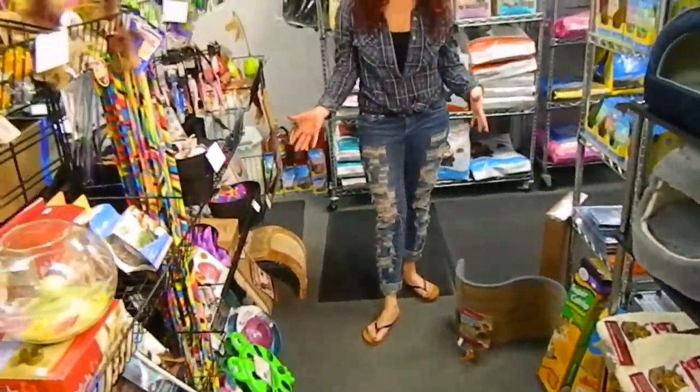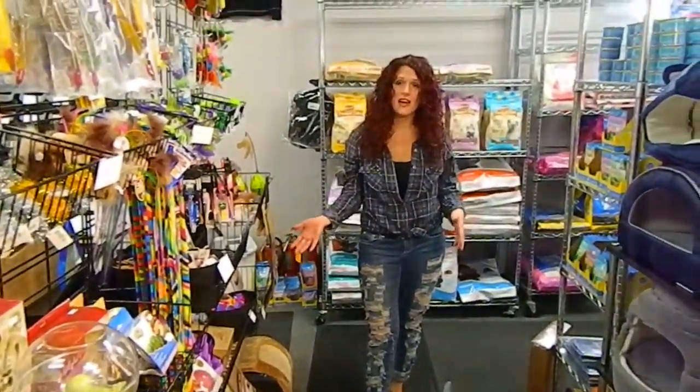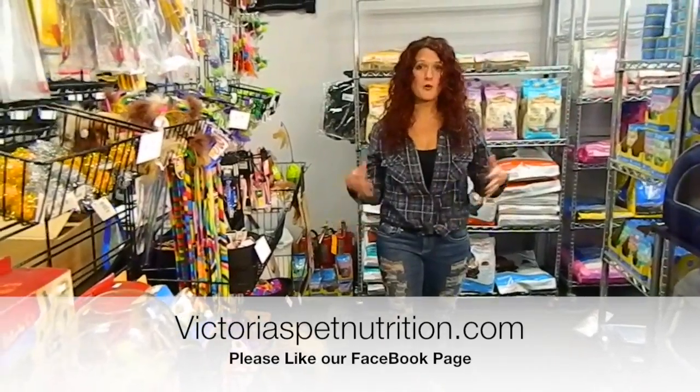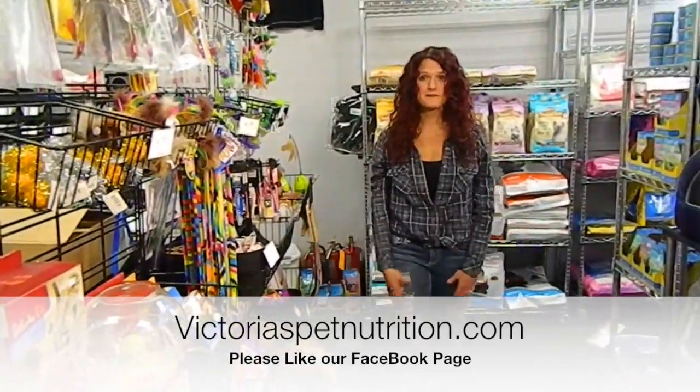You have to stop in at Victoria's on Main Street in Fond du Lac and see which kind of thing works best for your cat and pick out their favorite toy. We'll see you in the next one. Bye bye!